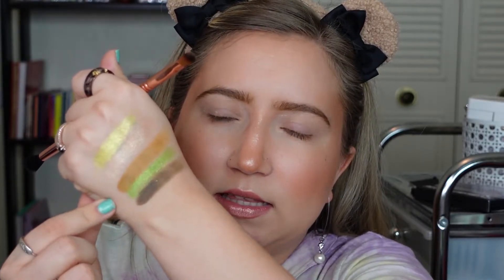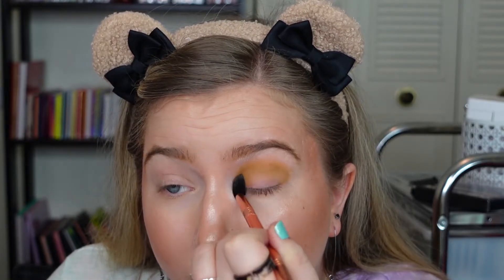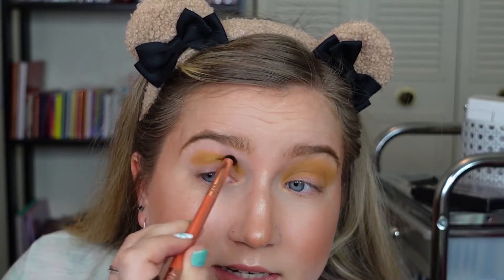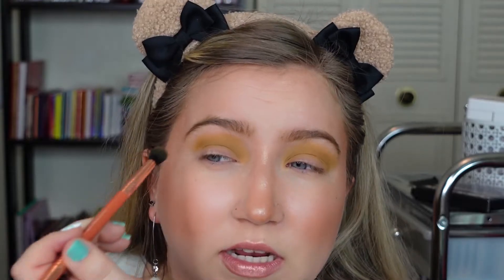Looking at this, I want to go pretty standard with Wolf in the crease and something in the outer corner, so I'm just taking a fluffy brush — oh, there's a lot of kickback on there — and putting Wolf in my transition area, first packing it in and then blending it out. If you guys are curious about the camera I got for my anniversary, I think it's the Sony ZV-1.